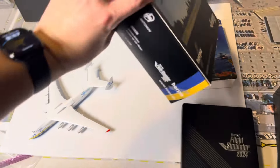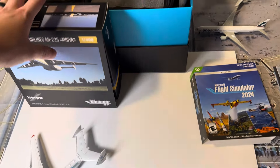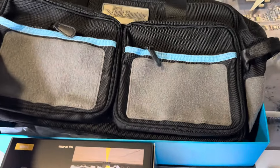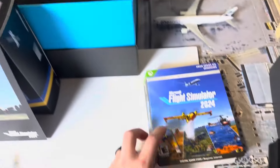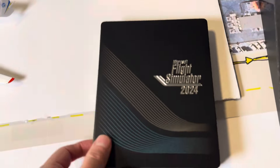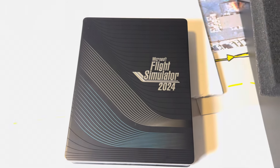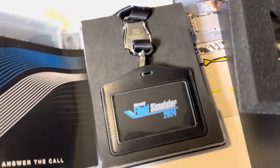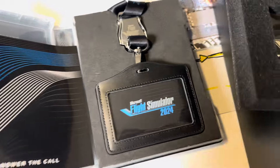I'm also going to be showing you guys everything that came in the Microsoft Flight Simulator Aviators Edition. Here is the flight bag, as well as the steelbook that most people probably got.